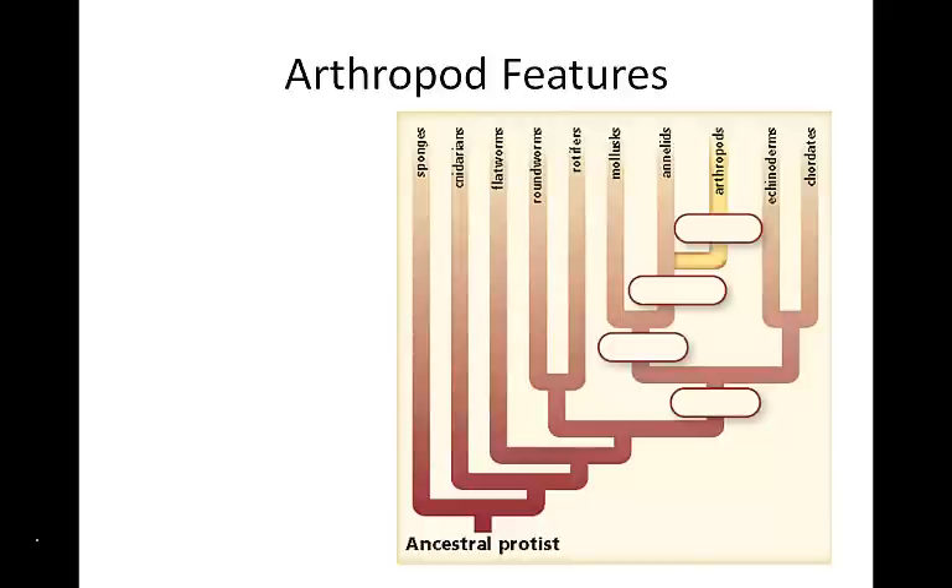Arthropods, like annelids, are segmented invertebrates. Like mollusks and annelids, arthropods also undergo protostome development.